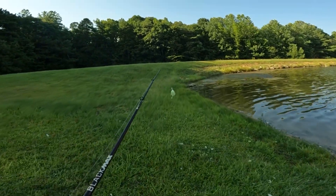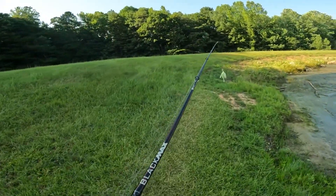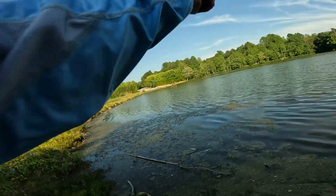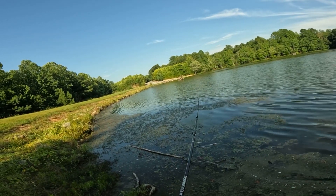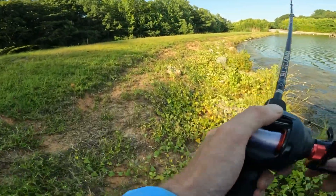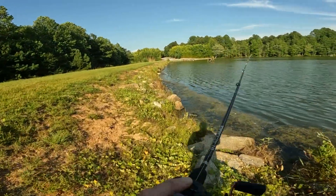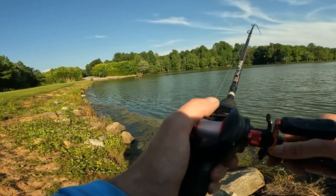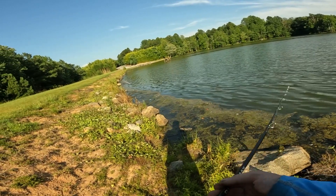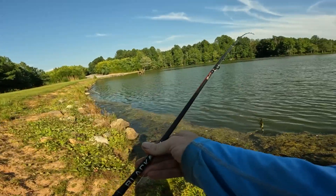Alright guys, while we're here and enjoying the day, we might as well throw it around along these rocks and all that good stuff. Got the old chatterbait on the old Abu Garcia. We're about to pick up everything in the vicinity right here. All kinds of stuff. Absolutely crazy.